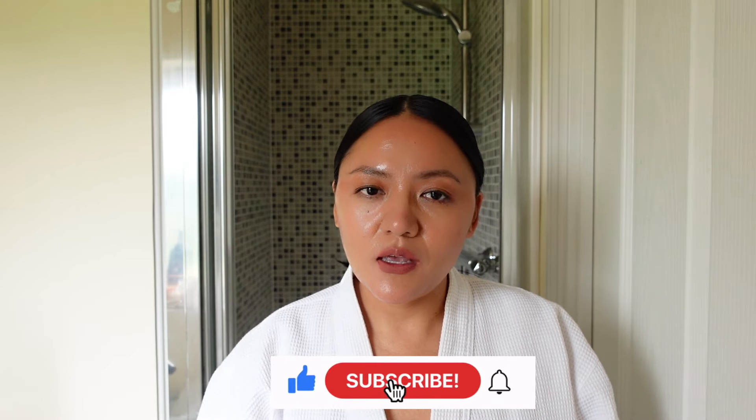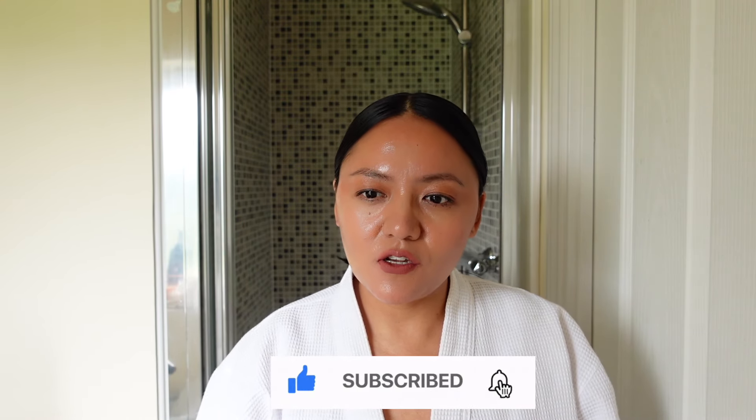Hi everyone, it's been a while since I've done a rosacea-related video. I thought it would be a good idea to film how I take my makeup off, because I've been meaning to do this for a while. I'm going to show you what I use — I hope this video will be beneficial for you. If you haven't subscribed, please consider subscribing; I'll try to do more rosacea-related videos.